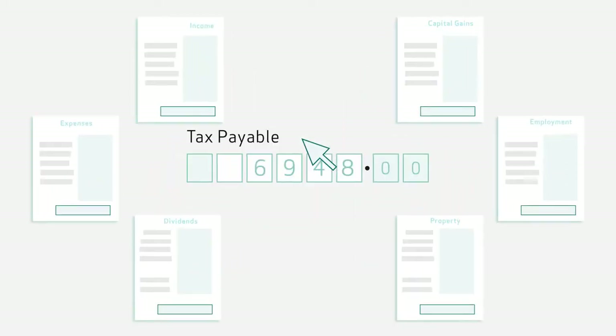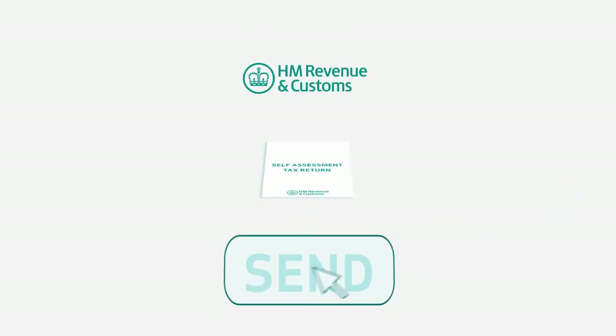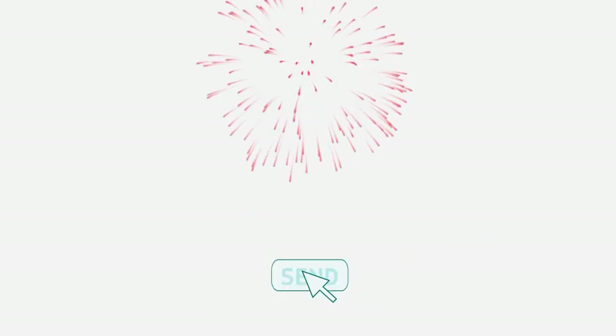Our tax experts will ensure that you do not pay a penny more in tax than you need to, and not only file your return on time and with no mistakes, but also deal with HMRC on your behalf, so you just won't need to think about it.